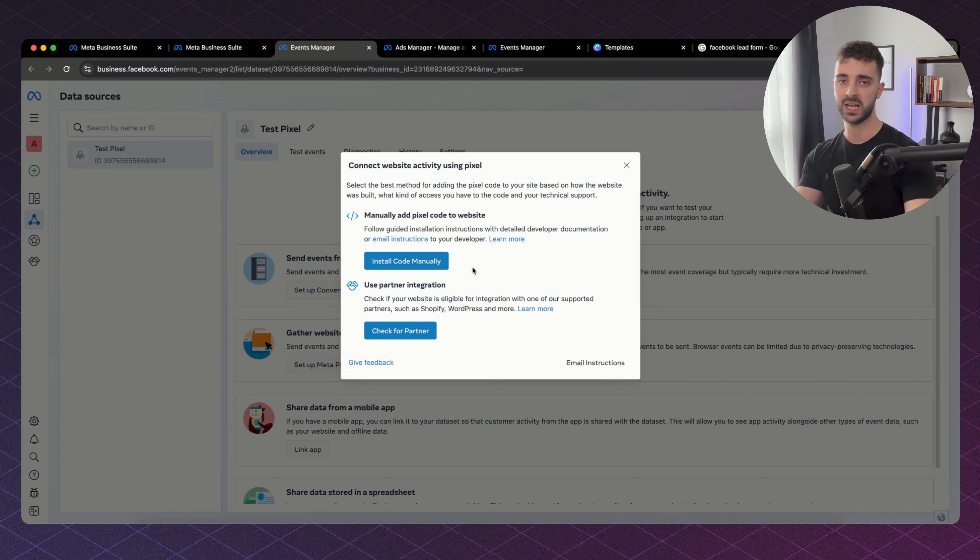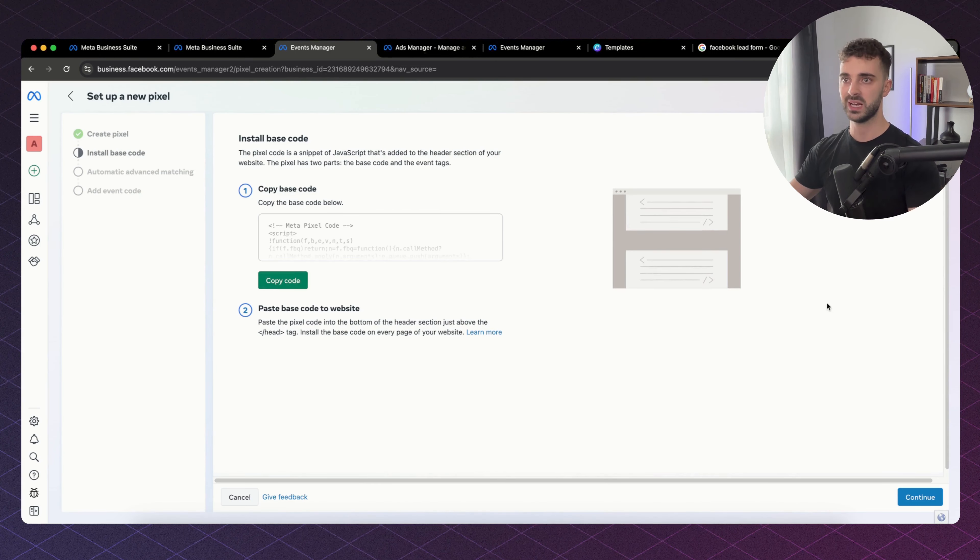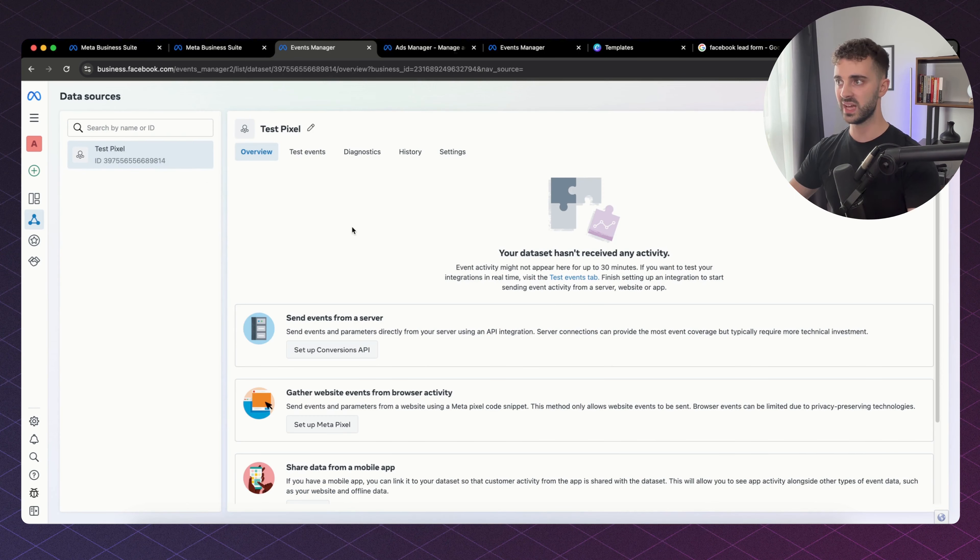If they have some sort of a custom or high-end website, you can install the code manually. You will need the client's web developer to do this. You just click Install Code, it'll give you the code, you copy it and send it to whoever handles their website. The pixel is what's going to track the conversions and track the metrics — it's really important we get that set up.